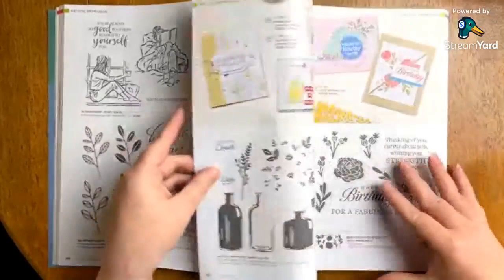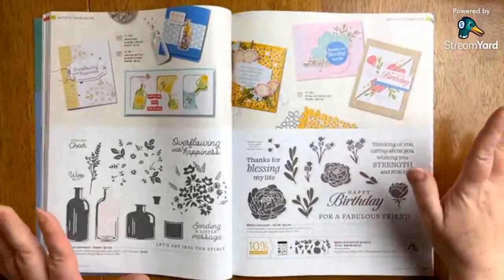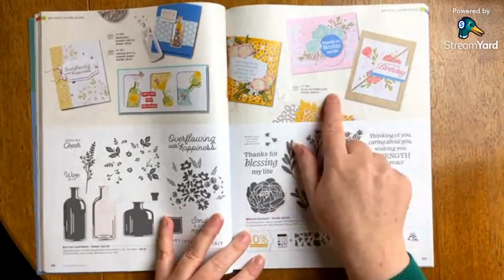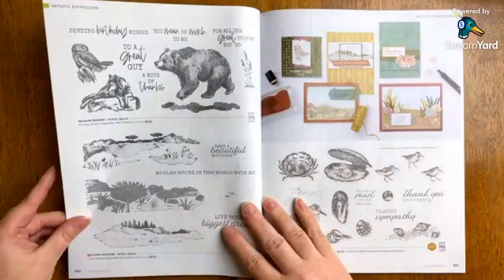Bold Bouquet is returning. I think the samples are pretty, but in combination with everything else I've seen in the catalog so far, I'm not sure how I feel about this one yet. This does coordinate with the mini. I love this die — the Petal Patterns dies — and I think it's a cool pairing, but I just haven't really had a chance to let that one absorb in my brain yet.